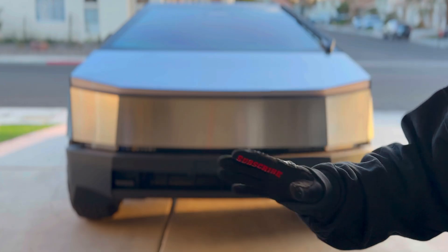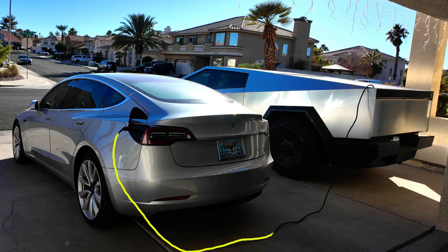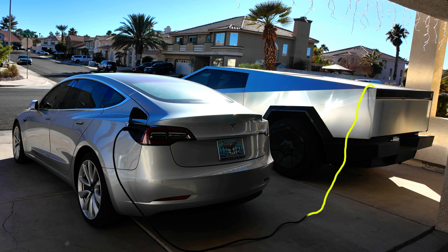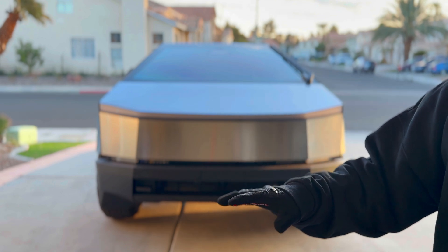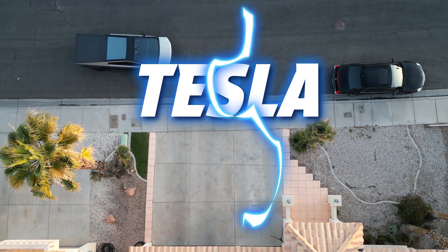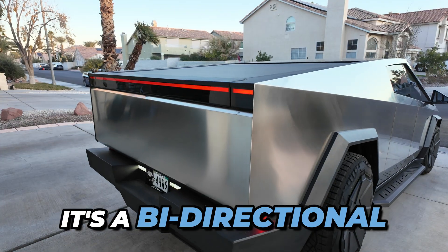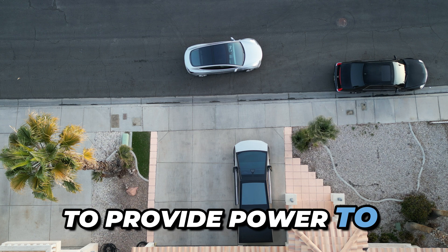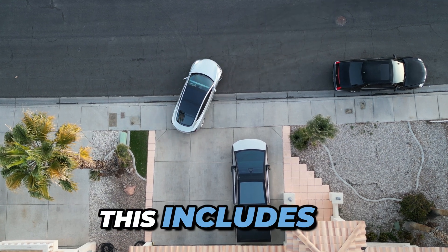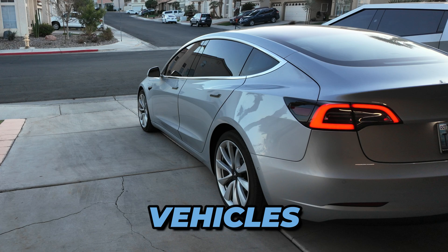Hello there! Today we're running a test where I'll be charging Lucy the Model 3 with Torrent the Cybertruck, leaving them plugged in overnight and finding out exactly how much juice gets transferred and what the numbers turn out to be. As we get set up, I'll tell you about Tesla PowerShare. It's a bidirectional charging technology that allows the Cybertruck to provide power to other devices, including powering the house during outages as well as charging other electric vehicles.